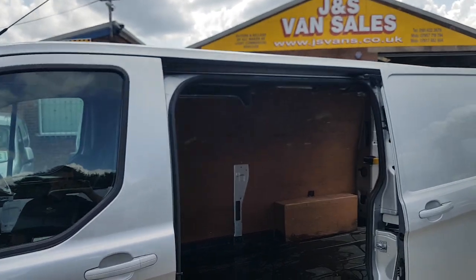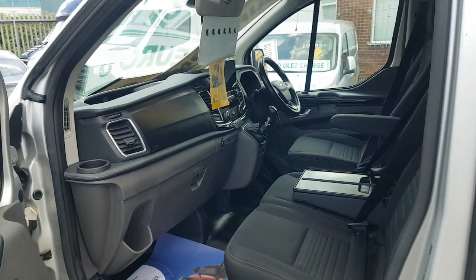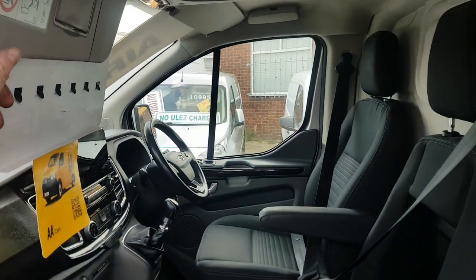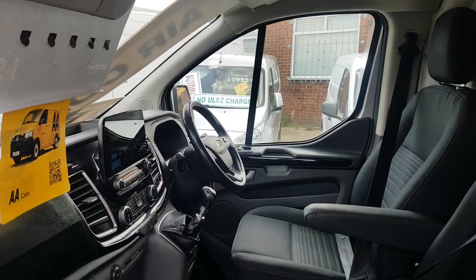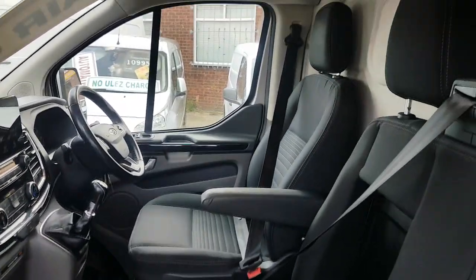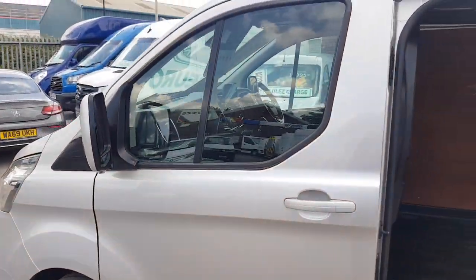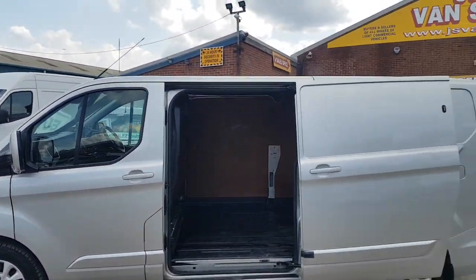It's all ply lined with rubber matting on the floor as well. Cloth seats, cruise control, Bluetooth, heated seats, parking aid monitor, aircon — all the extras you need on the limited. Bluetooth and the big screen tablet on the dashboard.